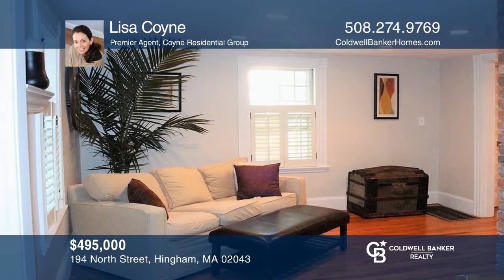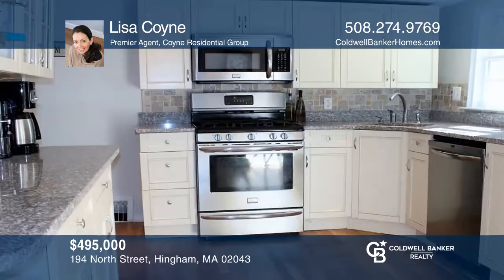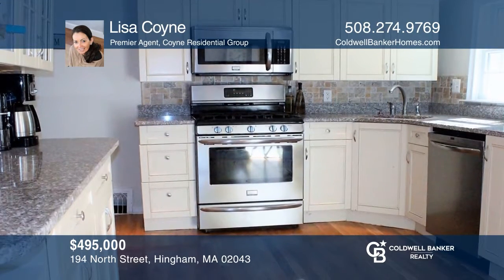This beautiful three-bedroom, two-bath townhome features an updated eating kitchen, large family room, and a fenced-in yard. For a private tour, call Lisa Coyne.